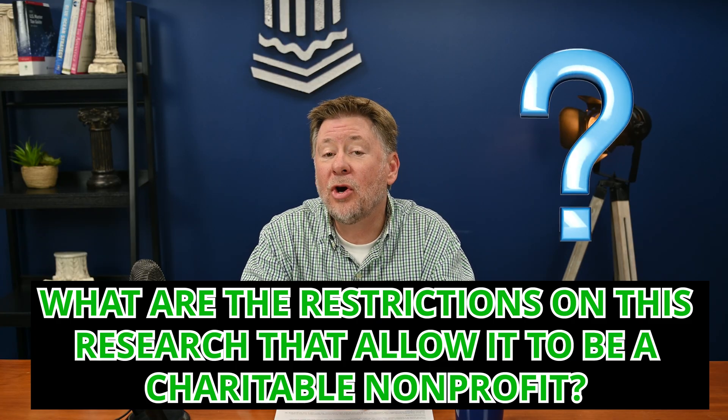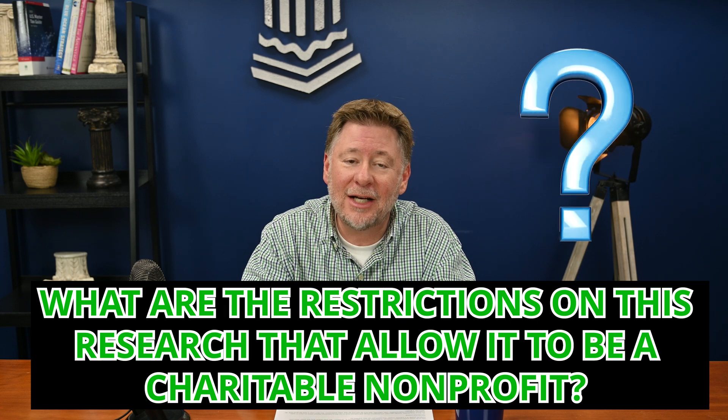Now that you understand more about what qualifies, the next question is, what are the restrictions on this research that allow it to be a charitable nonprofit? Well, we started answering that question already when we said that scientific research is carried on in the public interest. But that itself requires defining.